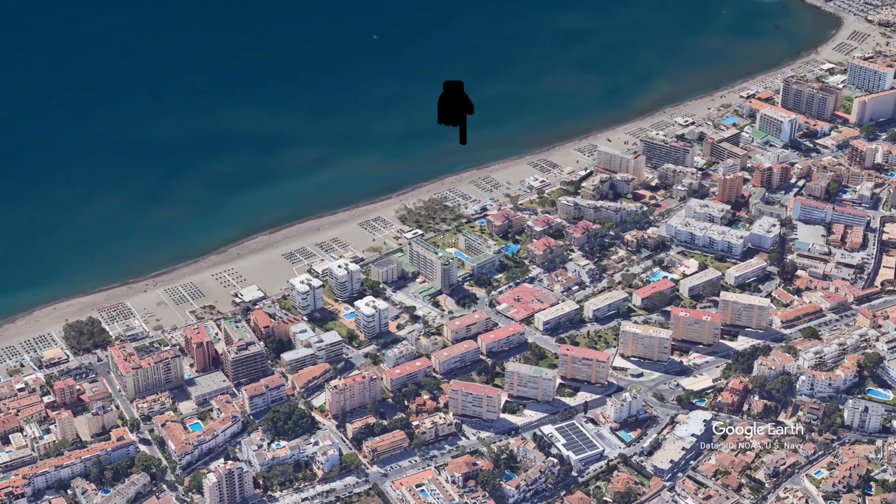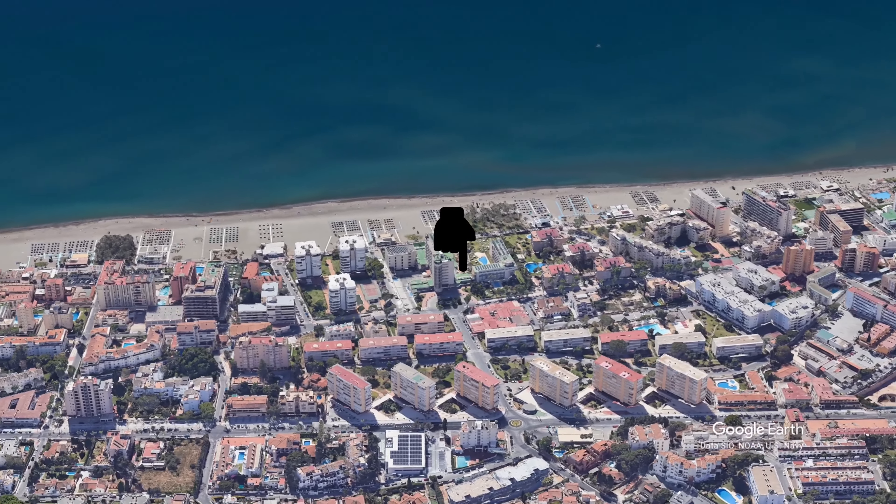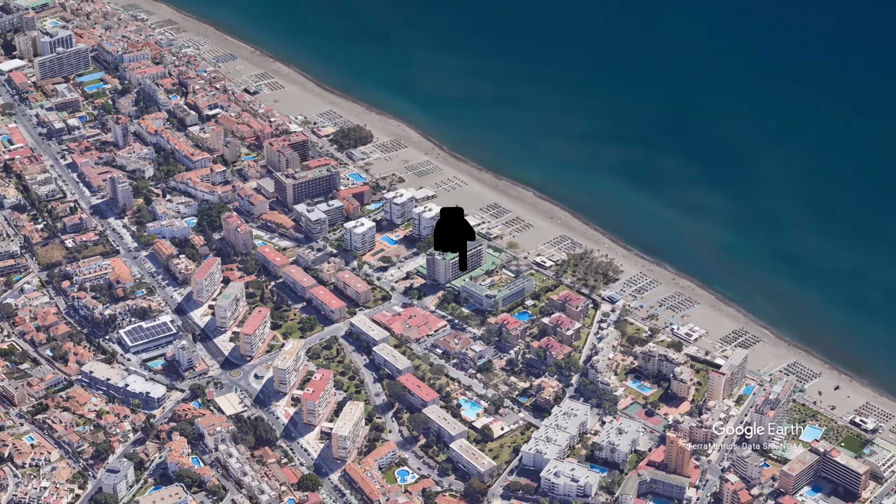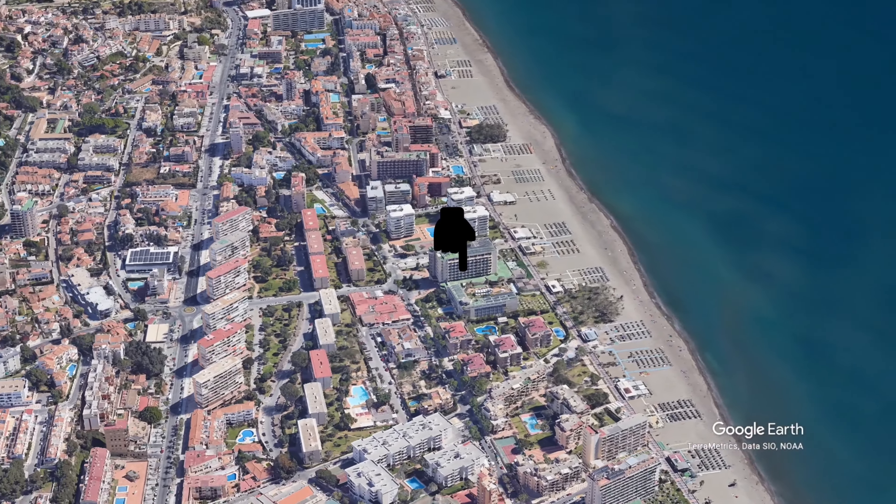You might want to skip the location section if you've watched my videos on other nearby hotels like Hotel Moon Dream, Tropicana, Ocean House, Arcos de Montemar, or La Barracuda, as all of these hotels are within walking distance of each other.